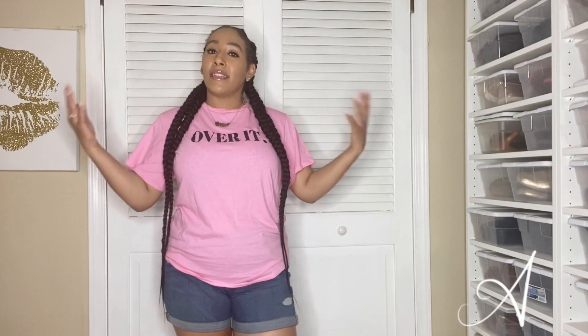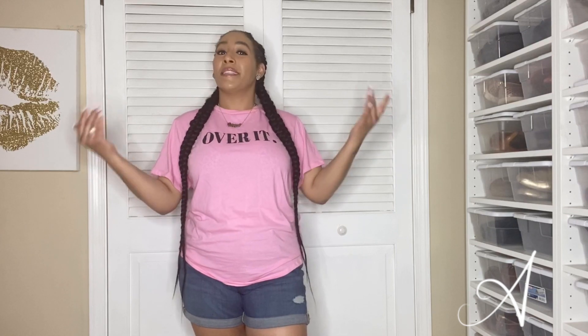Alright guys, so number one: the 'Over It' t-shirt. I actually found this over on the plus side of Pretty Little Thing and I thought it was so cute because it's pink and bright and it says 'over it' — which I know most of y'all are over with this quarantine, because I know I am. For me, I like my shirts to be a little loose, especially my t-shirts.